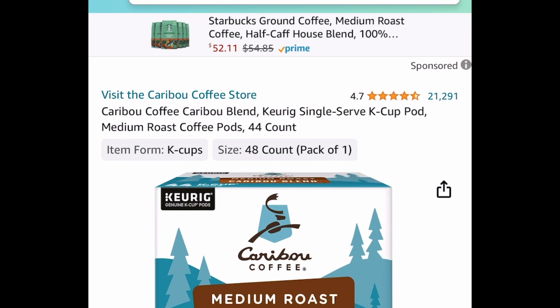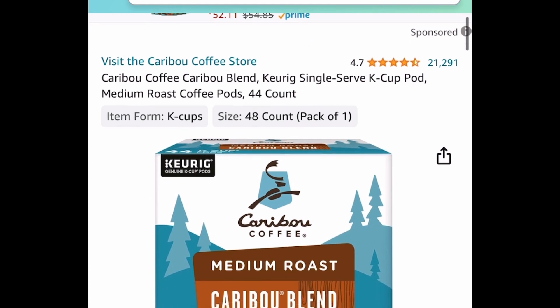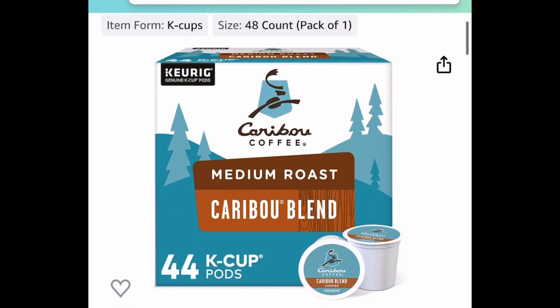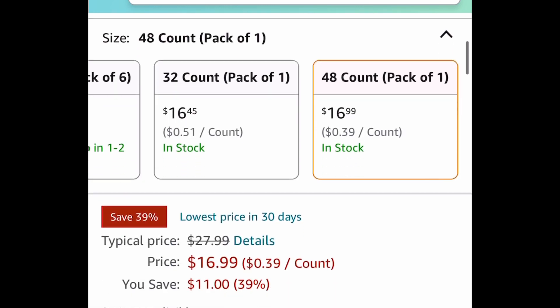Another great price drop is this Keurig single-serve K-Cup pods, a 44-count medium roast. This one is price dropped down to $16.99, regular price is around $28.